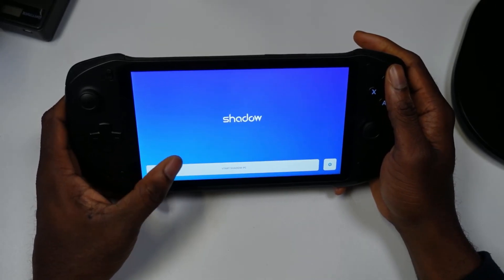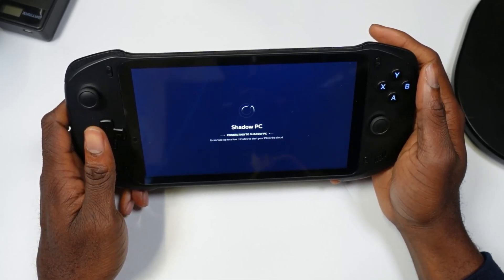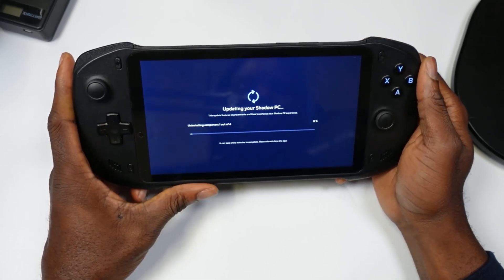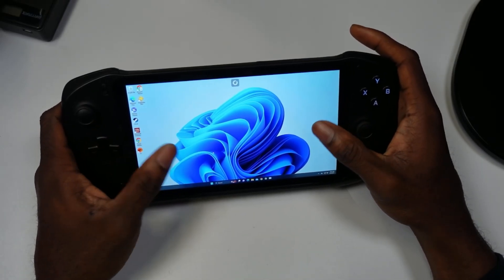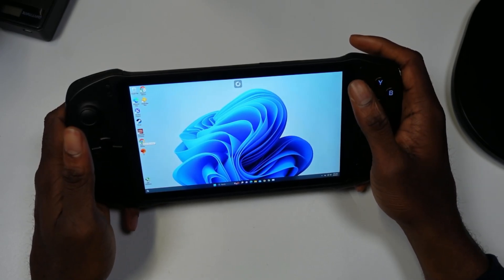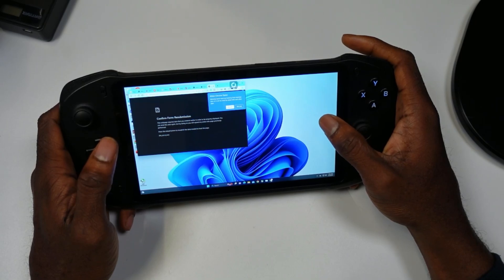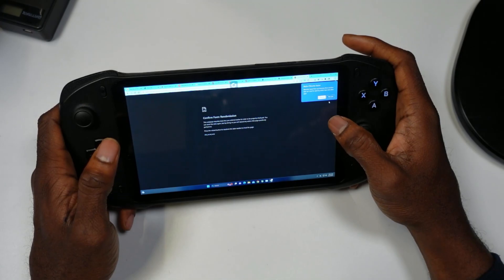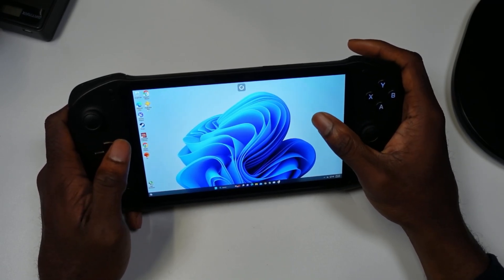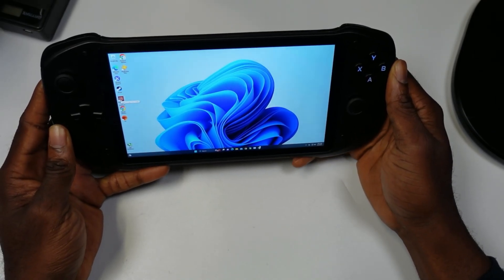The next platform I want to showcase is Shadow PC. I've been having some memory issues with Shadow PC installing games, but I still wanted to highlight this cloud gaming platform because Shadow PC turns this device into a full Windows machine. If you own this device and you're looking for a way to get Windows on it, this is one of the best ways to do it. You can browse the internet, play Steam games, and more. I do have Star Wars Jedi: Fallen Order here but won't demo it due to the download issues.